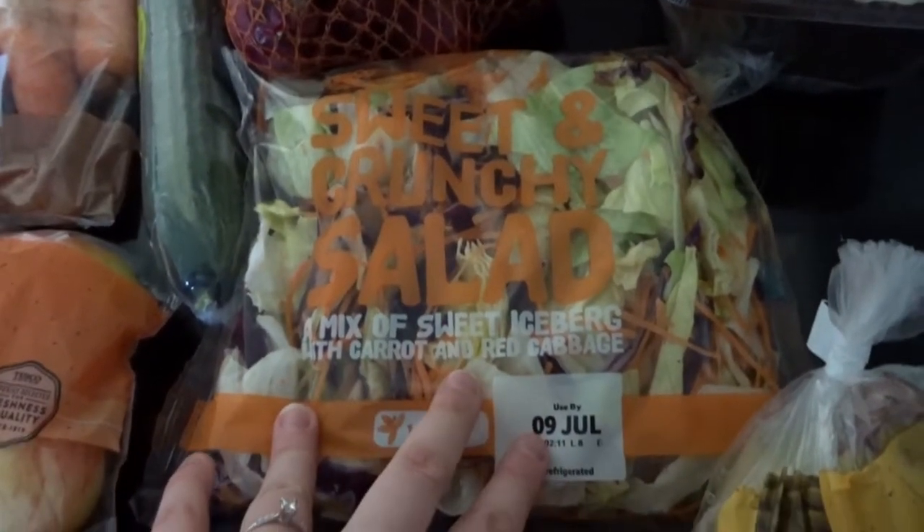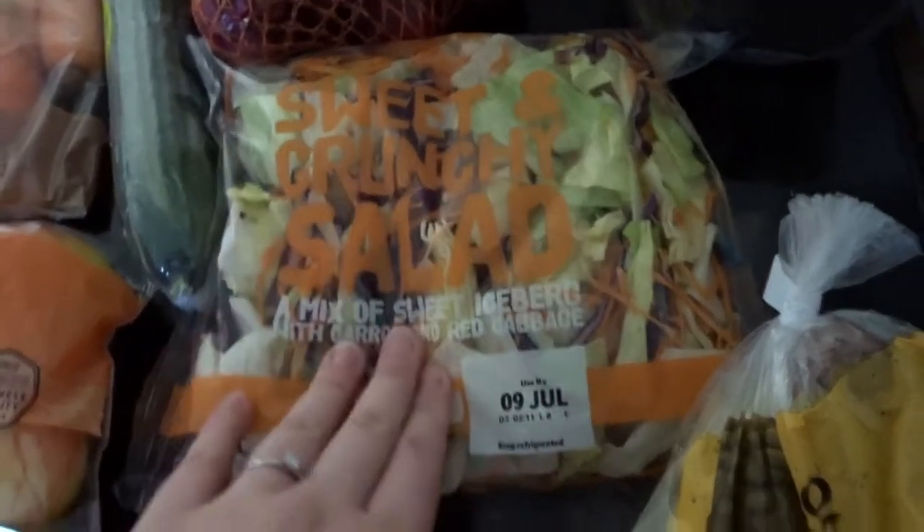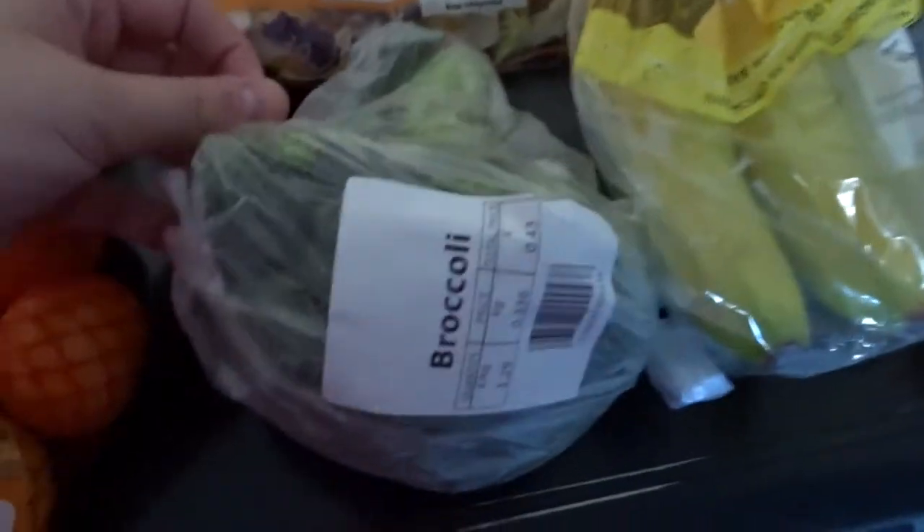And some mushrooms. I got sweet crunchy salad this week which is iceberg, carrot and cabbage for a change - see how I like that. Got some bananas, a broccoli, and some Braeburn apples.